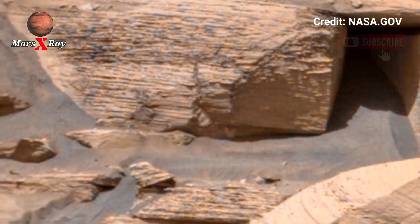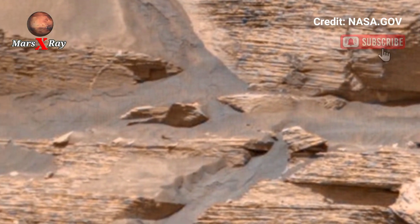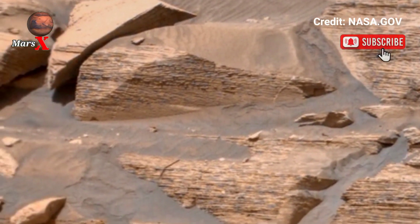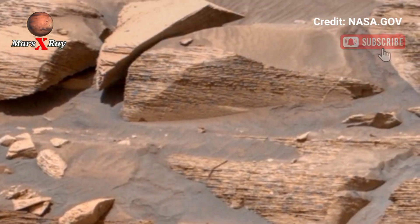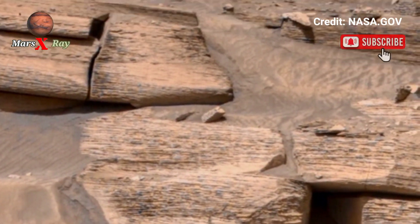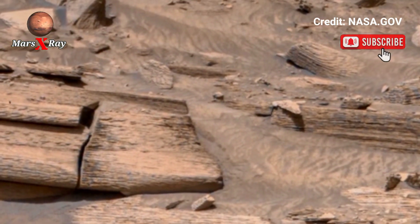NASA's Perseverance rover delivers an incredible panoramic view — explore the vast landscape, rock cliffs, and alien terrain. Feel as if you are walking on the surface of the red planet. This mesmerizing footage is a must-watch.